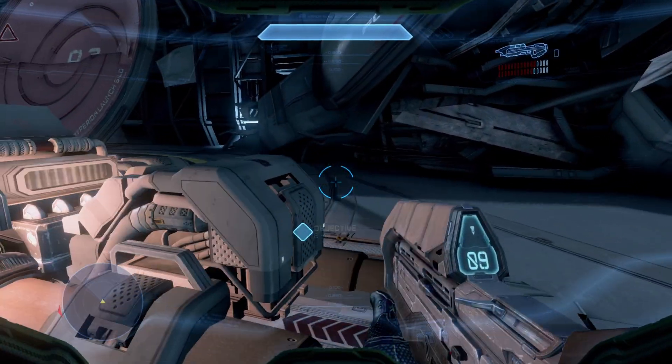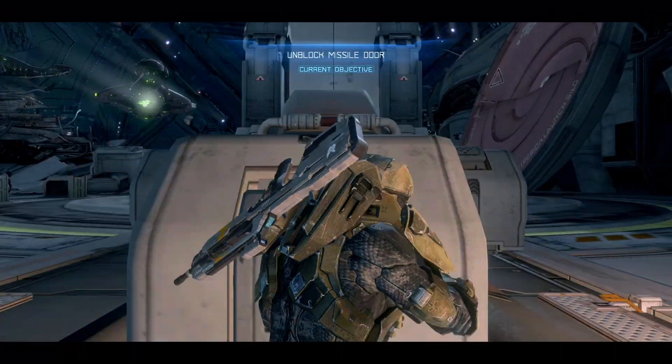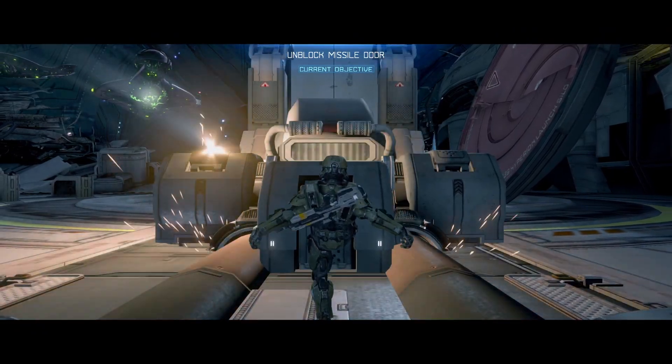Hey guys, welcome back. You know, like many of you, I had the chance recently to go see Oppenheimer. Huge recommendation, excellent movie.